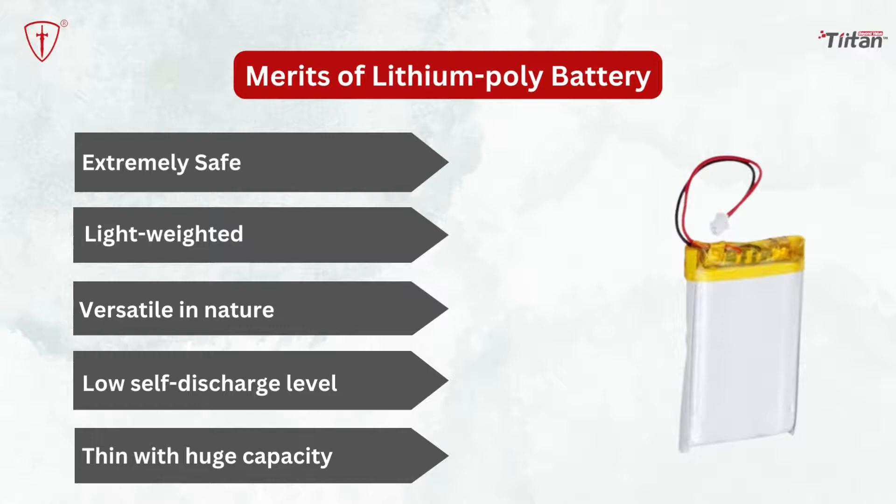Batteries come with numerous benefits. Some of the major merits of these kinds of batteries are as follows. Extremely safe: lithium-polymer batteries are incredibly safe to use. They have flexible packaging with aluminium that protects them from any kind of explosion or hazardous situation. Light-weighted: lithium-polymer batteries are highly portable, as they are very lightweight.